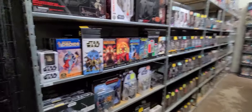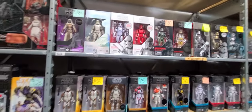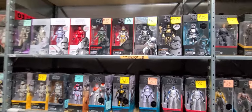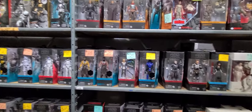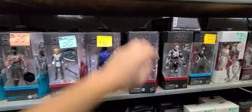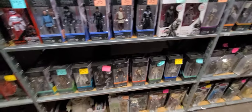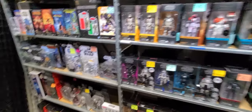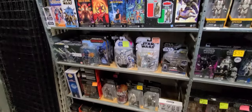Look at these Black Series figures — it's so clean over here. Holy cow, Black Series for days! Do I need any of these right now? We got the Boba Fett over here, a good amount. I love the Bad Batch, probably one of my favorite groups. We got Battlefront too. Love this inventory style they got going on. Do we have Echo here? Okay, that's all pilot — I don't need that.